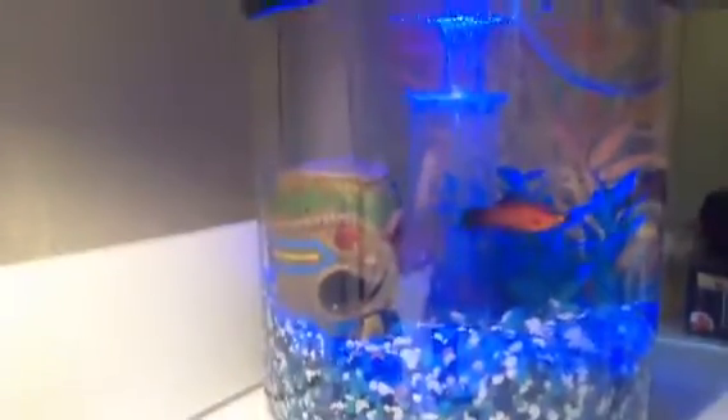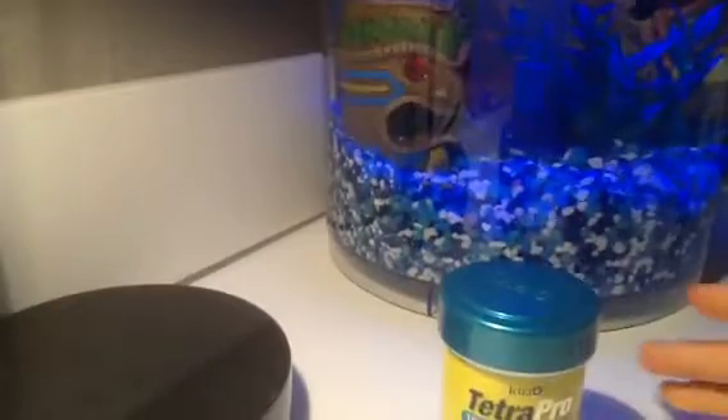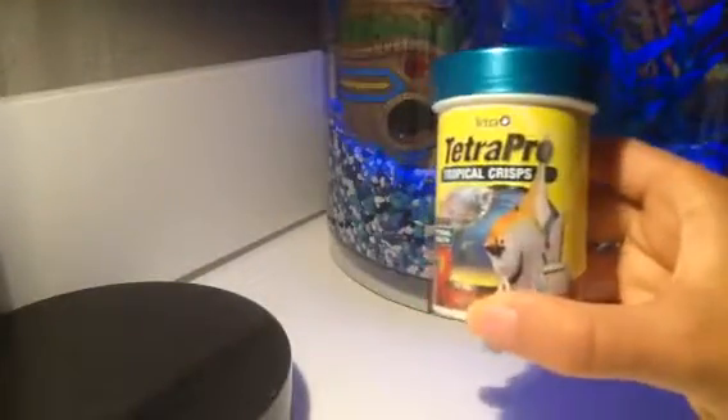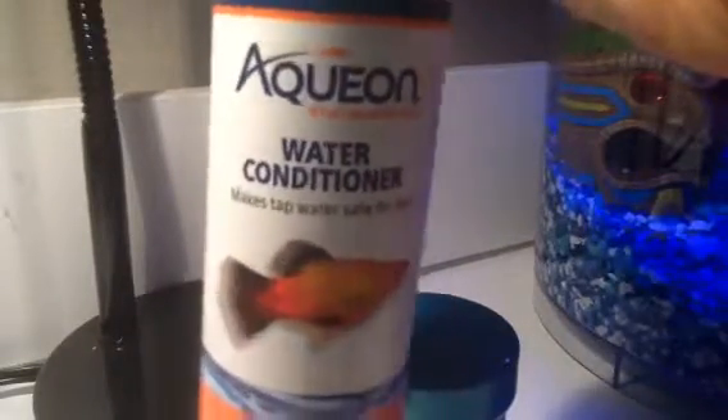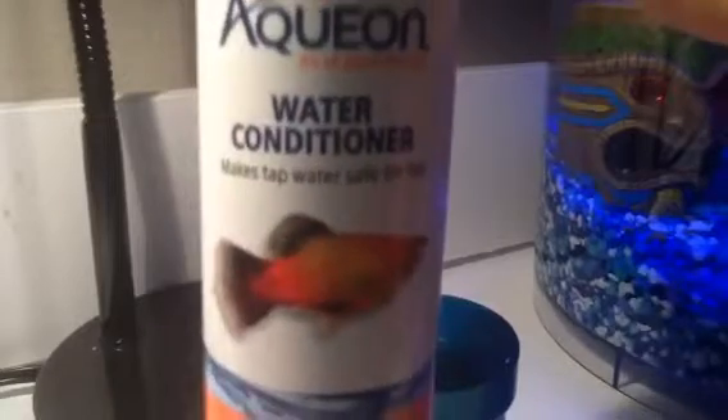The plant over here is just one plant with a bunch of colors. Then we have this little tiki hut right there, and then these blue gravel. Yes, it does have a filter. Right now I feed them tropical crisps.